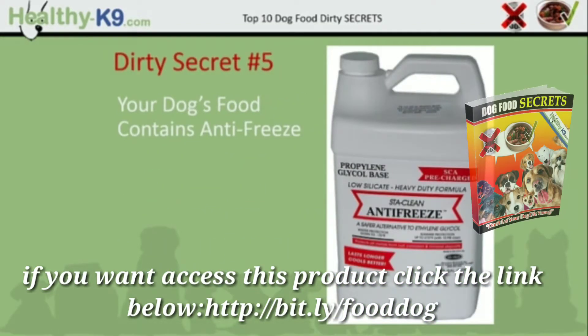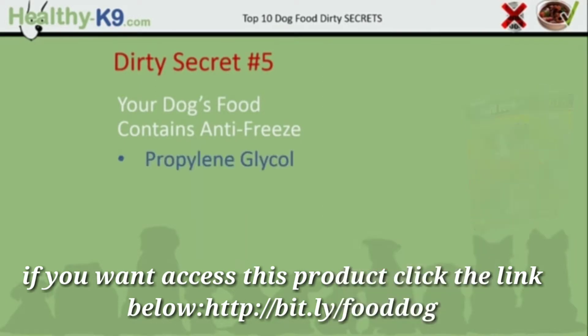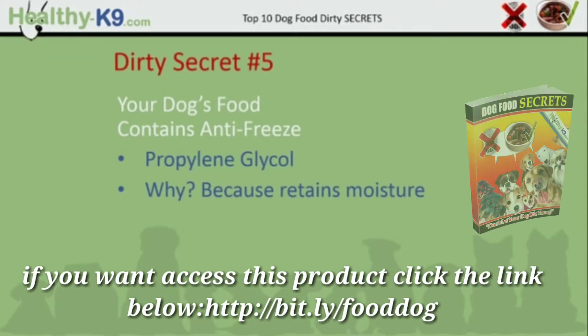Dirty secret number 5: your dog's food contains antifreeze. The antifreeze chemical I'm talking about is propylene glycol. Why? Because propylene glycol retains moisture. It's already been banned from cat food.